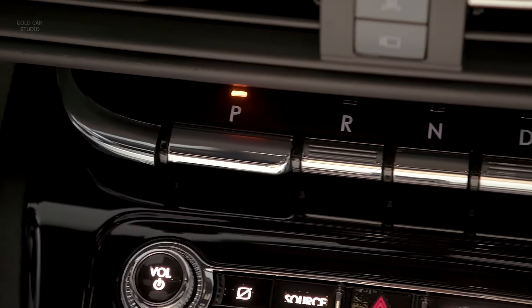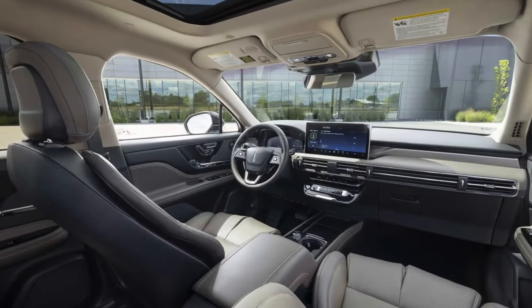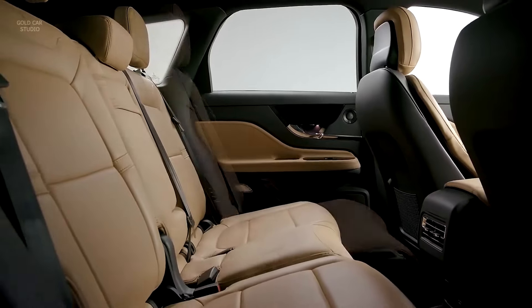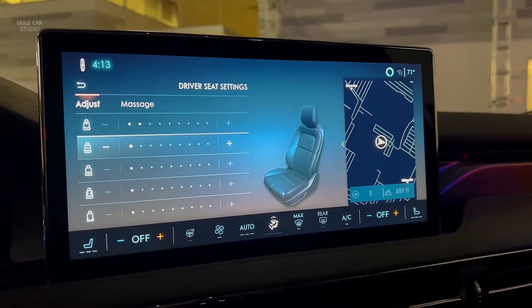When it comes to performance, the 2024 Corsair offers a choice of two turbocharged engines: a 2.0-liter four-cylinder unit producing 250 horsepower and a more powerful 2.3-liter four-cylinder engine putting out 295 horsepower. Both engines come paired with an eight-speed automatic transmission that delivers smooth and responsive shifts. While not a powerhouse, the Corsair prioritizes a comfortable and refined ride over sporty handling. The 2024 Lincoln Corsair starts at a competitive price point of $41,000 for the base model equipped with the 2.0-liter engine.